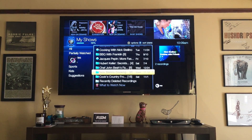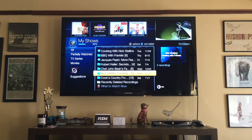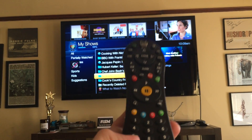What you'll do is go to the folder with the programs that you want to delete. Select the folder, highlight it, and then on your remote, press the Clear button which is located in the lower left corner.